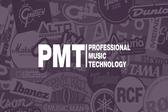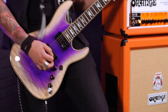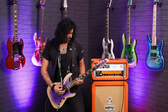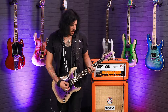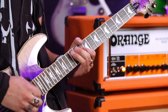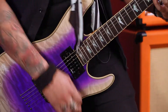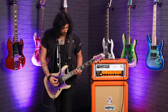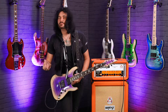This is the PMT exclusive Schecter Omen 6 Xtreme in Amethyst, and it is an amazing thing.